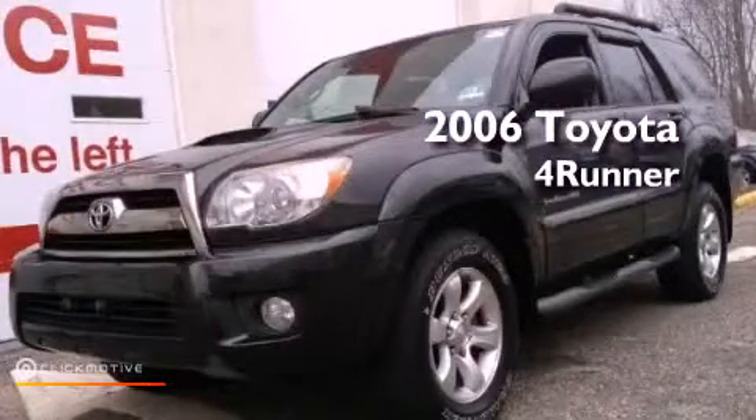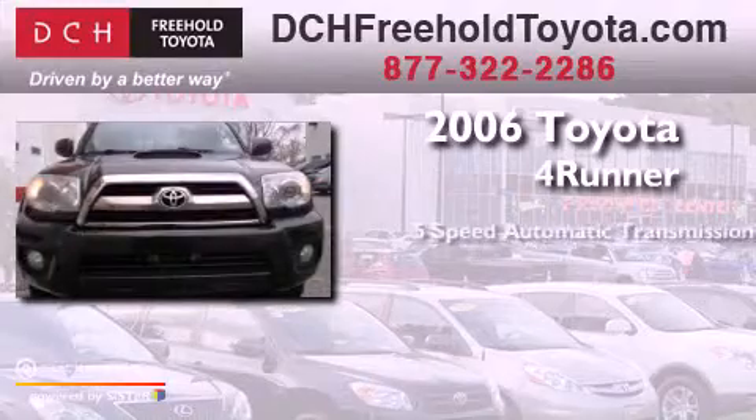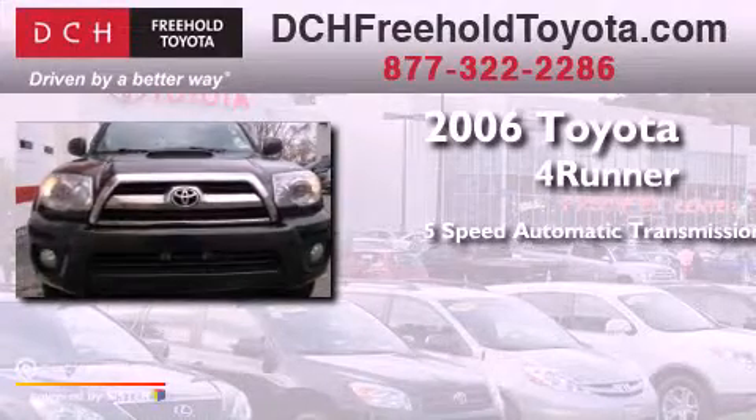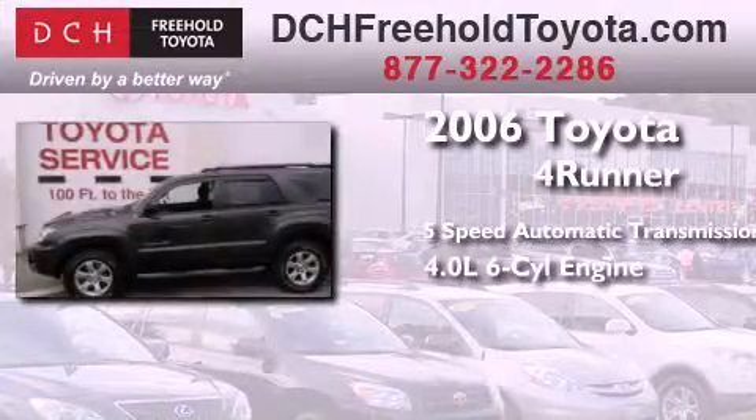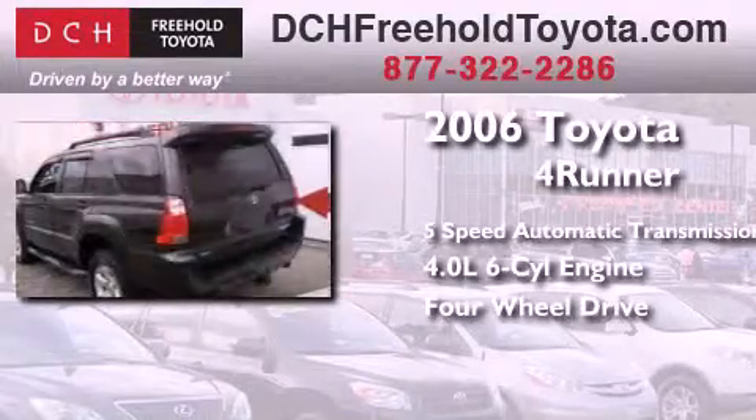This is a 2006 Toyota 4Runner. This SUV has a 5-speed automatic transmission, a 4.0-liter V6, and the added safety and control of 4-wheel drive.